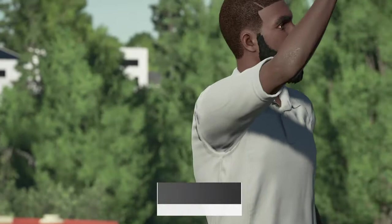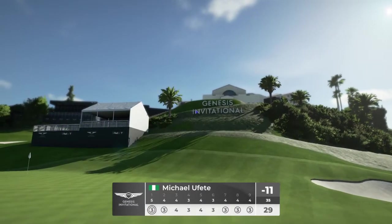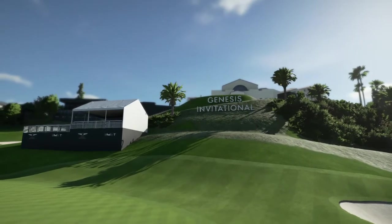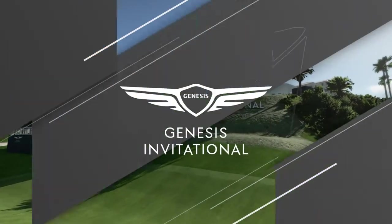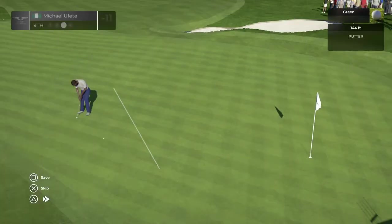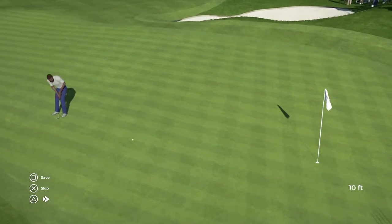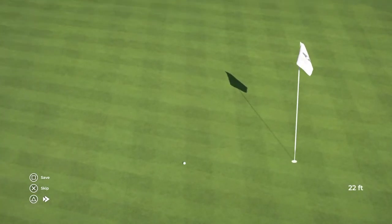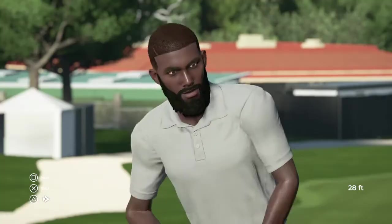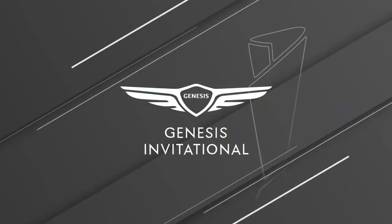Oh, what a great stroke. Well, that should limit the damage. Nicely done. Well, that's worth a replay. Let's take another look. Two shots up after that one.